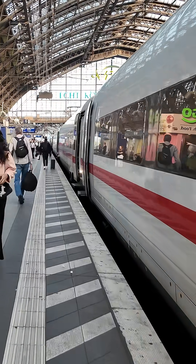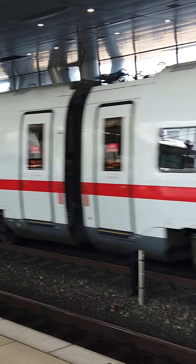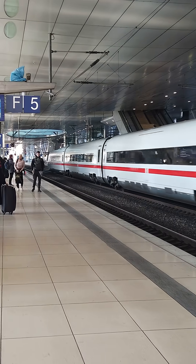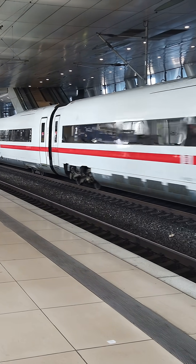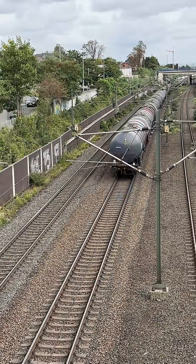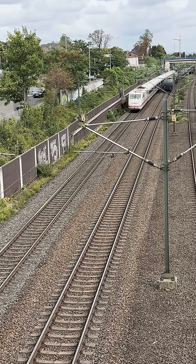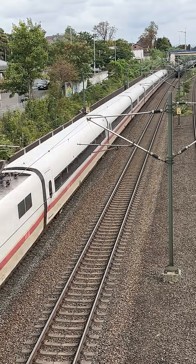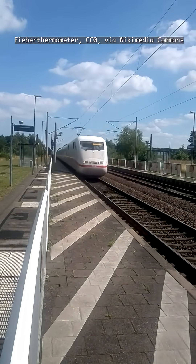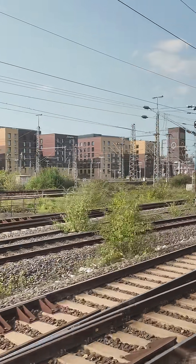Unlike Italy and Spain, which built dedicated passenger-only high-speed networks separate from slower traffic, Germany took a different approach. It wove new high-speed sections into its existing rail system. That approach meant ICE trains would share tracks with regional and freight services, make more stops, and run on a timetable designed to connect across the whole country. More than 30 years later, that decision still defines how fast, or how slow, the ICE feels today.